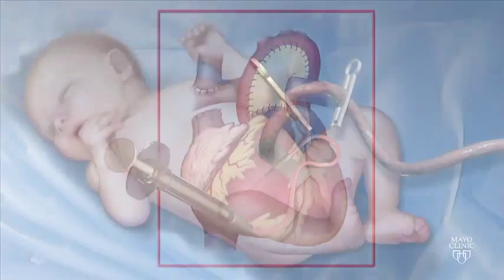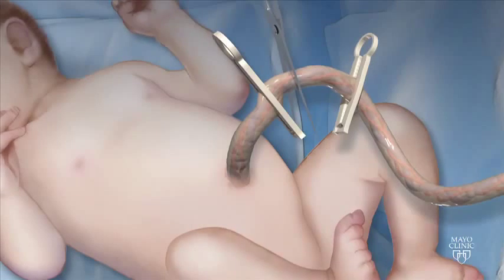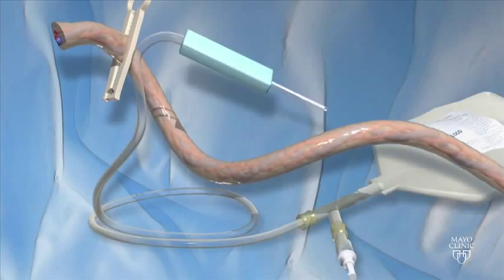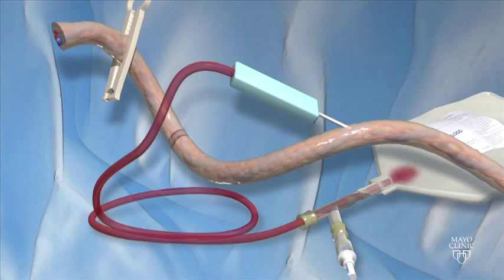With the parent's permission, these stem cells are collected from the baby's umbilical cord at birth. After the cord is separated from the baby, but while it is still attached to the mother, a needle is inserted to draw blood from the cord. This cord blood is collected into a sterile bag.